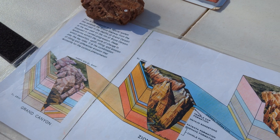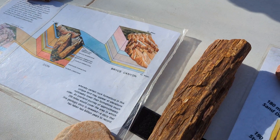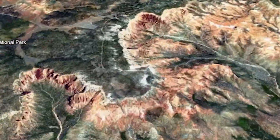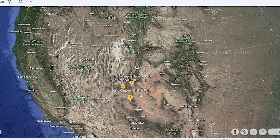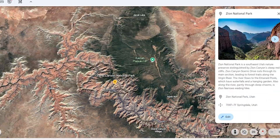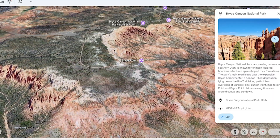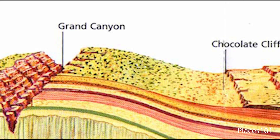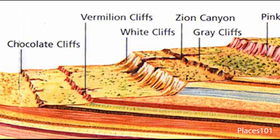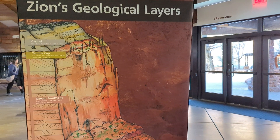What we're looking at is part of something called the Grand Staircase — a series of rock layers that stretch from Bryce Canyon through Zion to the Grand Canyon. The top layer we see at the Grand Canyon is actually the bottom layer we see at Zion, and the top layer at Zion is the bottom layer at Bryce Canyon. It creates this stair-steppy feel across Arizona and Utah, which is so cool. Each of these rock layers tells us about a different ancient environment.